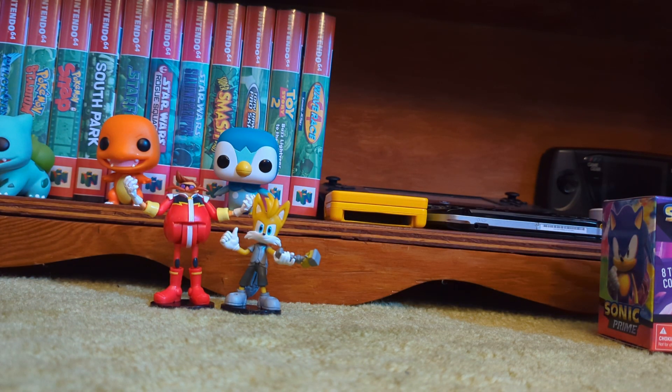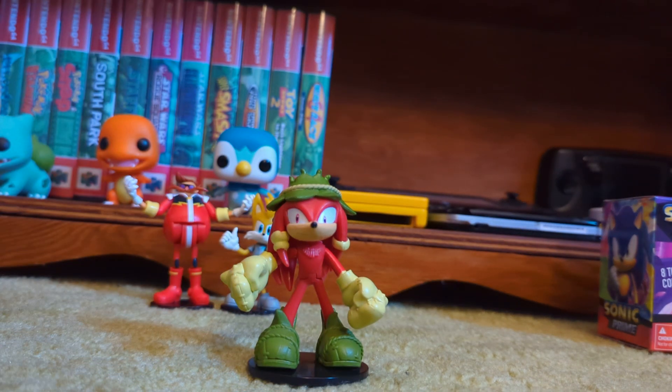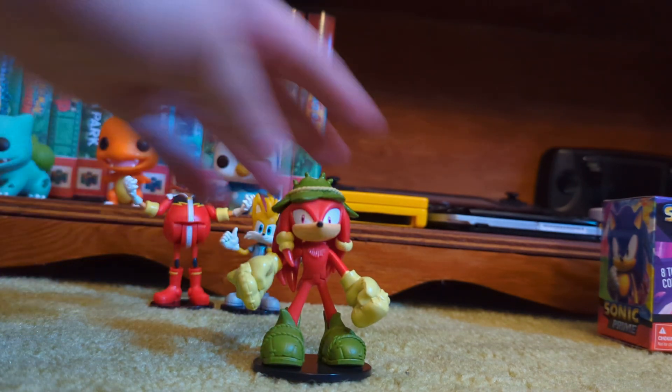They're on a stand so the standability is a 10 for all of these. If you don't know what standability is in my videos, I rank how well they stand because if you like to have them on display and they can't stand, it's kind of annoying. I already have the Sonic Prime figurine. Once I unbox some other figures I have for Sonic Prime, I'm probably going to do a little Sonic Prime collection video. I'm finding quite a lot of this stuff and you guys seem to like Sonic Prime.